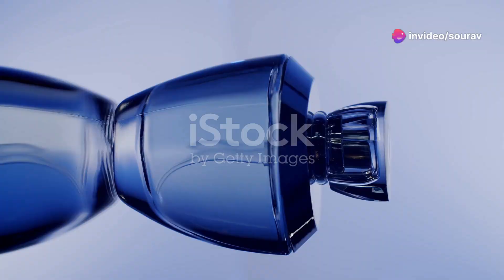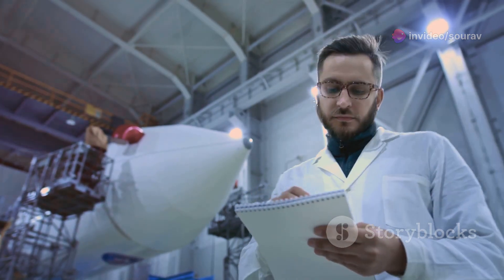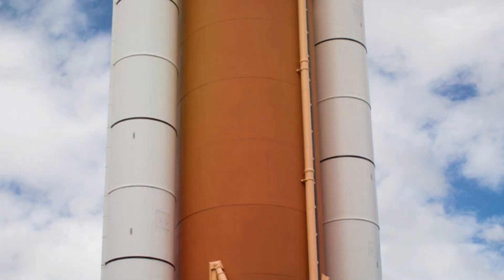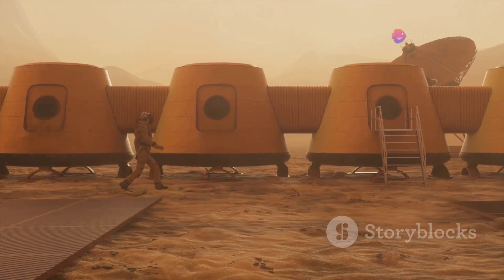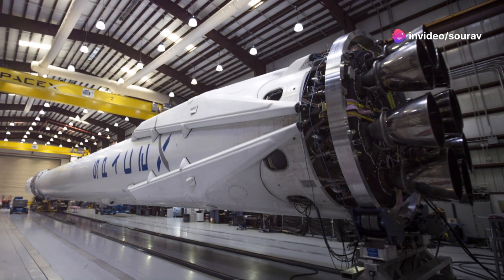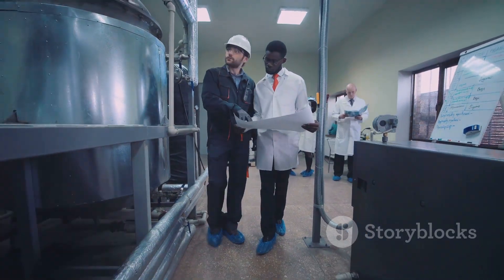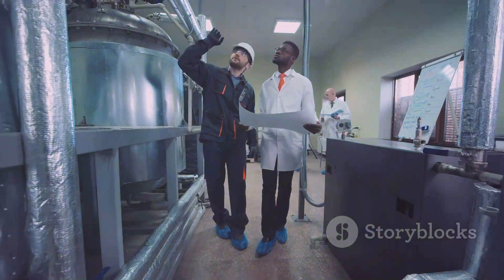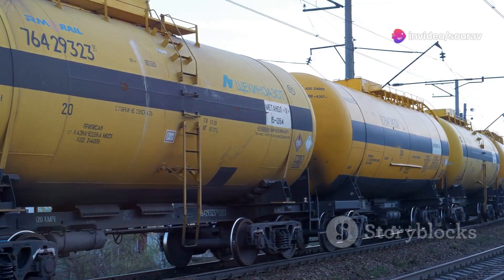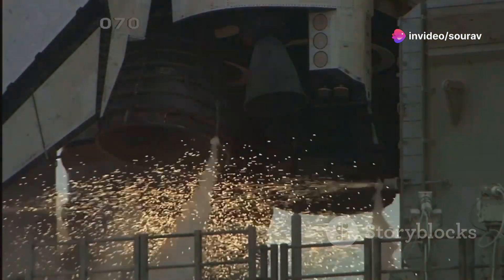The Raptor engine doesn't use just any fuel — it runs on methane and liquid oxygen. This choice of propellants is deliberate and offers significant advantages over traditional rocket fuels. Methane is readily available and can be produced on Mars, which is crucial for SpaceX's long-term vision of Martian colonization — no need to haul fuel from Earth. Liquid oxygen, or LOX, is also readily available and is a powerful oxidizer that enables the efficient combustion of methane. Together, methane and LOX form a potent combination, providing the Raptor with its incredible power and efficiency.